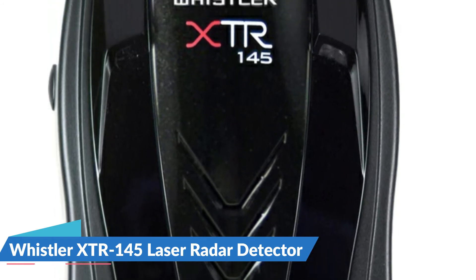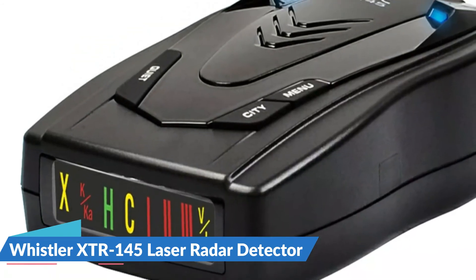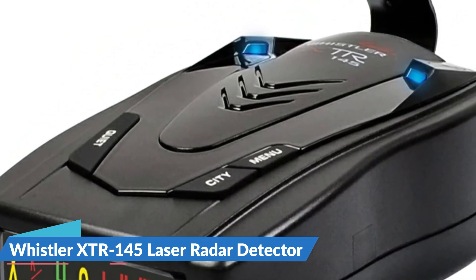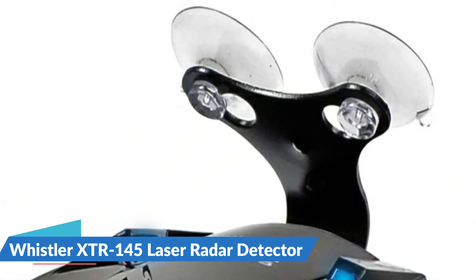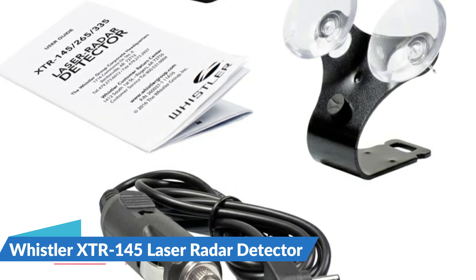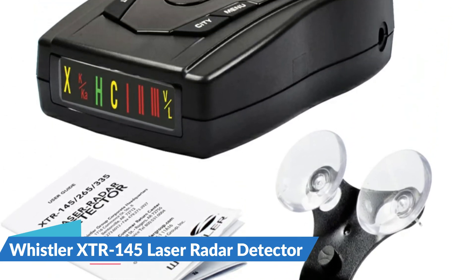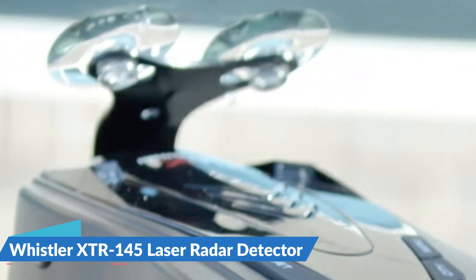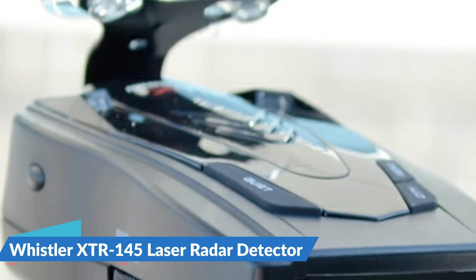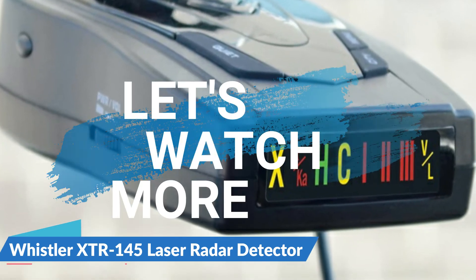Pressing quiet during a radar or laser encounter silences audio alerts while allowing visual alerts to keep you informed. The vehicle battery saver mode automatically shuts off your detector within three hours if you forget to turn it off. The timer is reset if the detector is turned off, unplugged, or any button is pressed before the time has expired. The detector will alert you with an audible and visual warning before it shuts off.